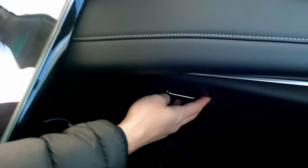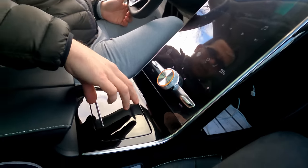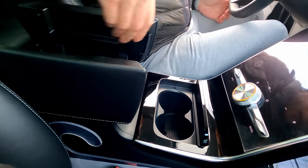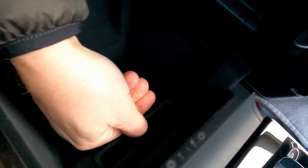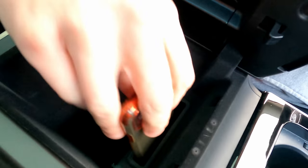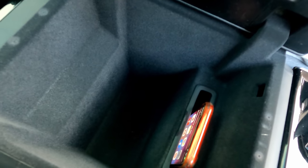La boîte à gants est de taille raisonnable. Il y a un porte-gobelet bien placé. Dans le tunnel central, on trouve un rangement avec un emplacement pour recharger le téléphone par induction — avec un petit logement pour le poser debout. Le rangement est assez profond.